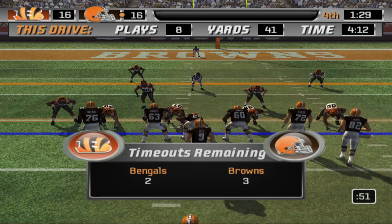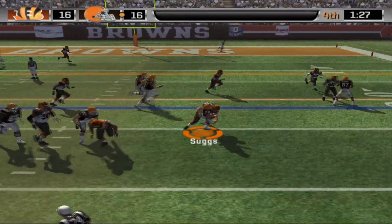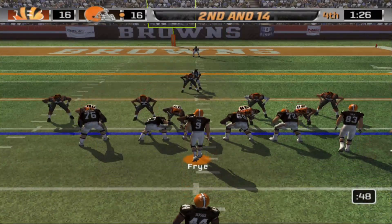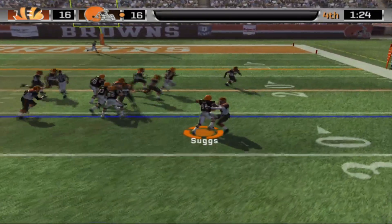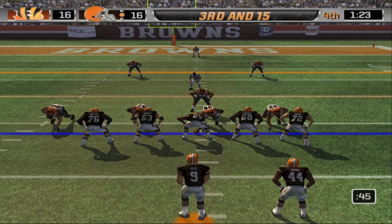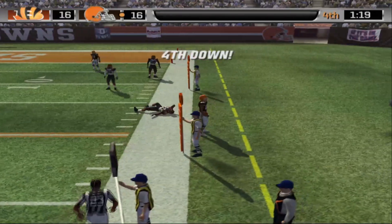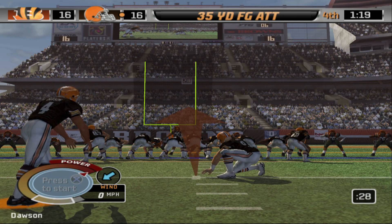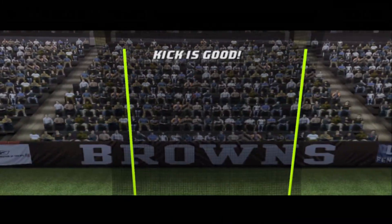After the two-minute warning it is third and inches just outside the red zone for the Browns — six for twelve on third downs today. Handoff to Suggs, he gets just enough for the first down. Browns kill clock — the Bengals finally call a timeout with 1:29 left. Counter to Suggs, can't beat the corner, brought down in the backfield. Second and 14 — pitch out to Suggs, a defender meets him right away. Bengals use their last timeout. Long third and 15, a minute 23 on the clock. Fry drops back, hits Dennis Northcutt and he's taken out of bounds. Fourth down — Philip Dawson out for the 35-yard field goal. The snap, the kick is up — straight down the middle. Browns lead 19-16.